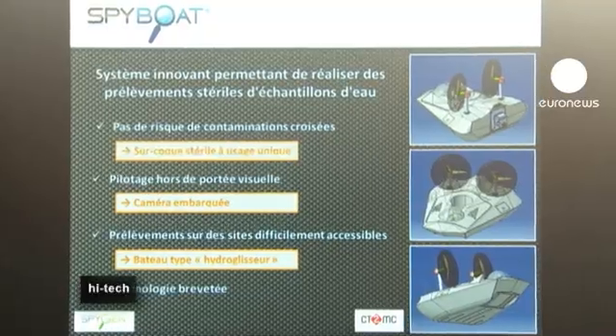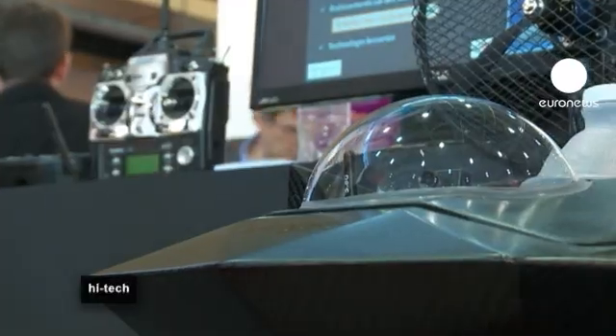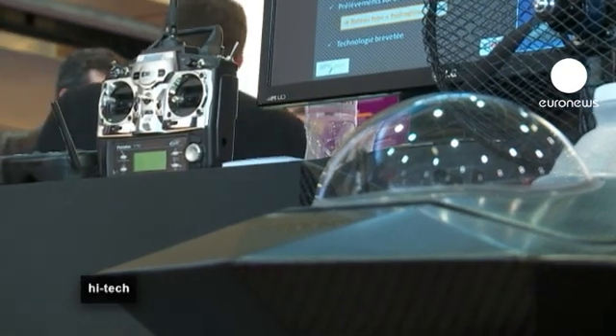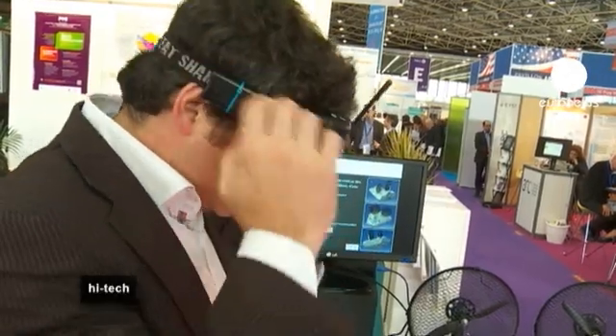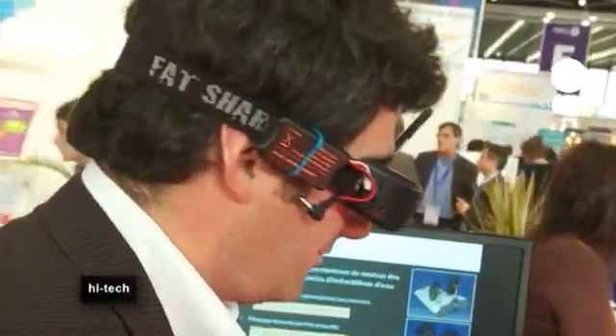This little remote-controlled boat, presented by Spy Genes, is a useful tool for monitoring pollution and the state of biodiversity in rivers, lakes, and seas. It's driven via a special camera, and plastic containers are used for taking samples.